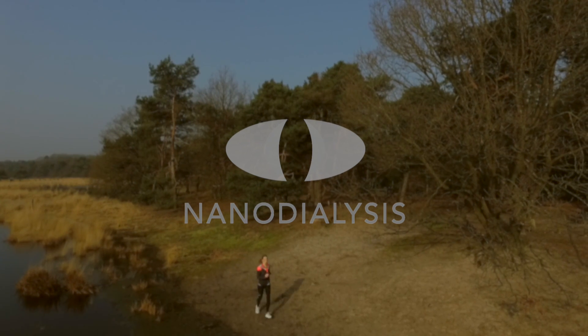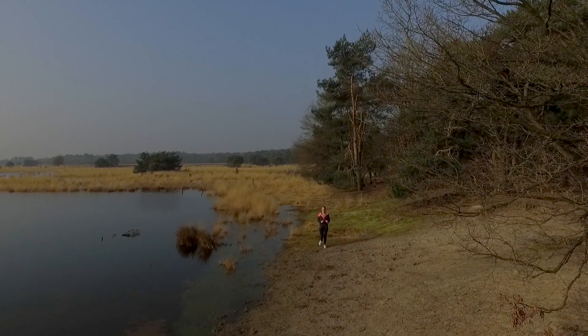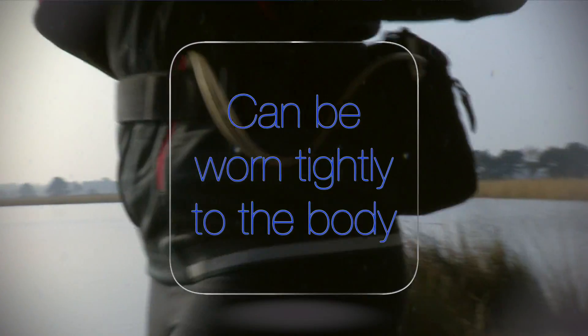The wearable artificial kidney is coming, making life much more bearable for renal patients. By using nanomaterials and the latest developments in ICT, a compact artificial kidney has been created that can be worn tightly to the body.